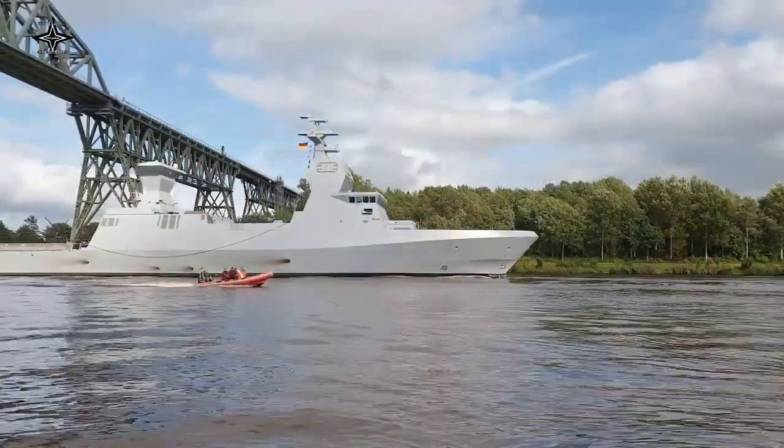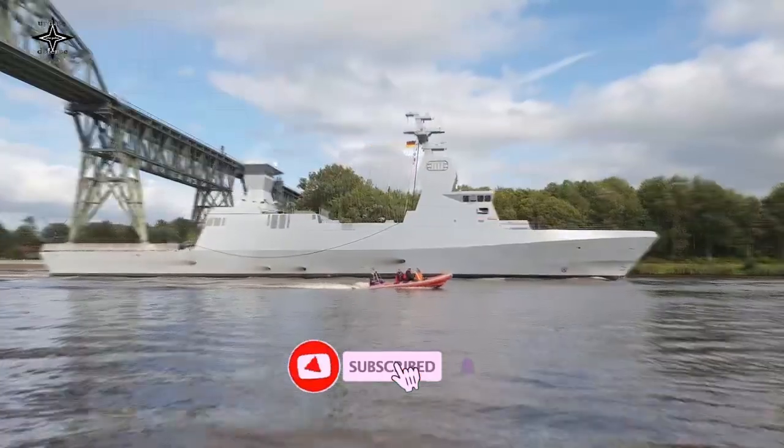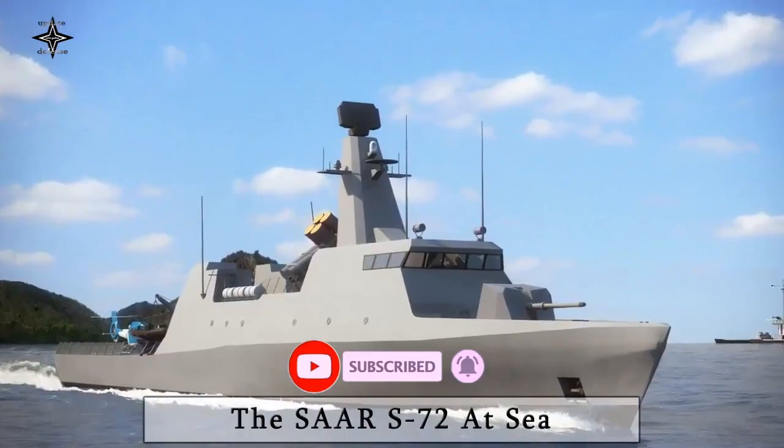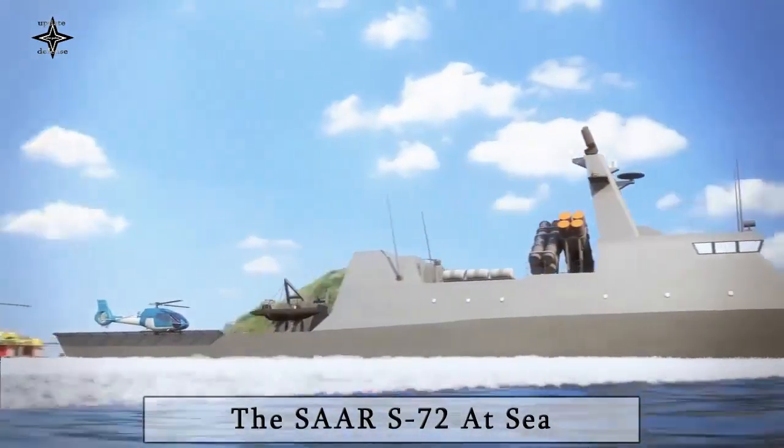Already chosen by more than 60 navies worldwide, the system stands out for its rate of fire of 120 rounds per minute, which allows it to face any type of scenario — from air and anti-surface defense to anti-missile defense — and with its multi-feeding loading system.